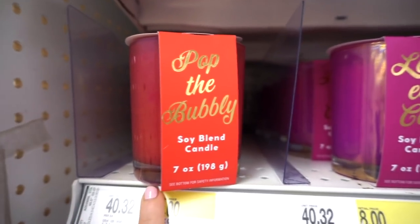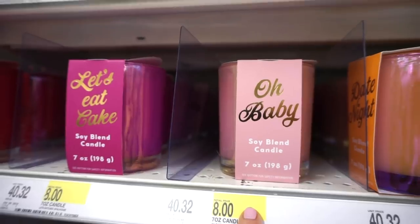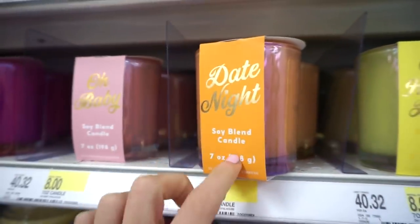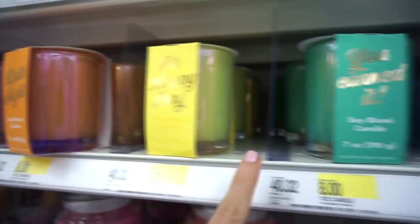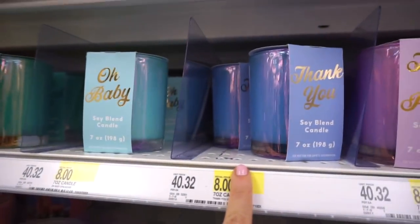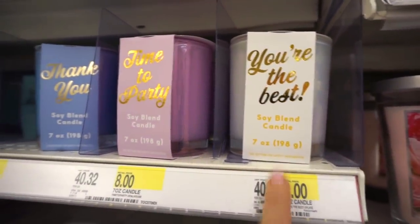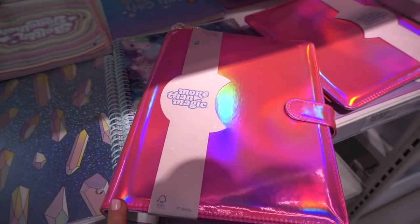I also love checking out Target's candles. These new ones are $8 each. Names include Pop the Bubbly, Let's Eat Cake, Oh Baby, Date Night, Happy Days, You Earned It, and Time to Party — You're the Best. 'You Earned It' is my favorite from all of them.